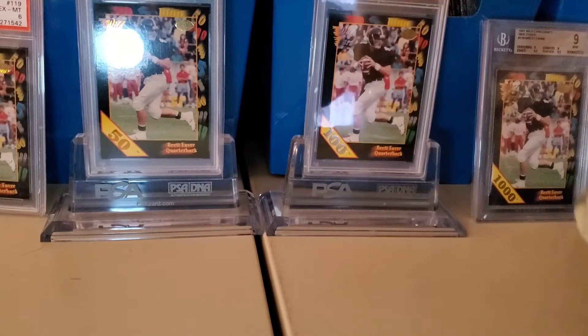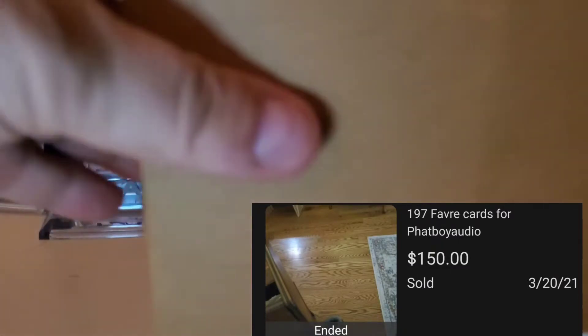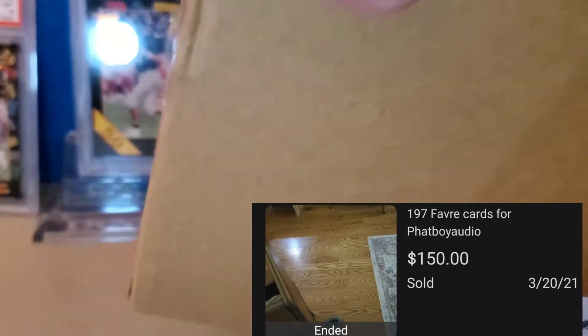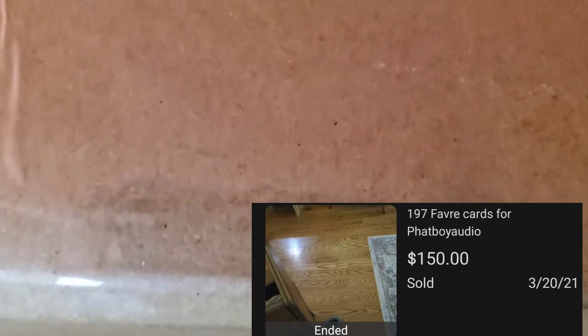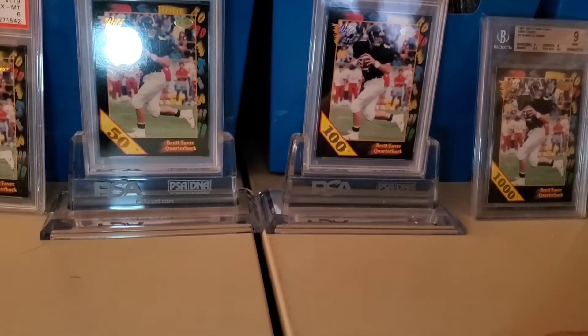I had a moment of brain ineptitude and I packed this without showing you guys what it is. But anyway, it's this giant box of all these top-loaded Favre base cards — 197 cards. They were all on auction on my second account, and a customer messaged me asking if he could just buy them all outright and pay for them to be top-loaded and shipped. So that's what these all are — 197 common base cards. Had to go FedEx since it got heavy with all the top loads in it.